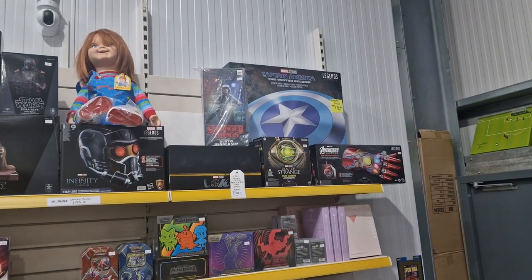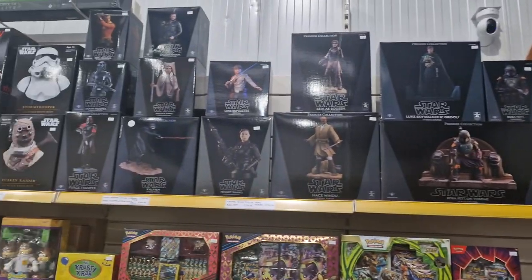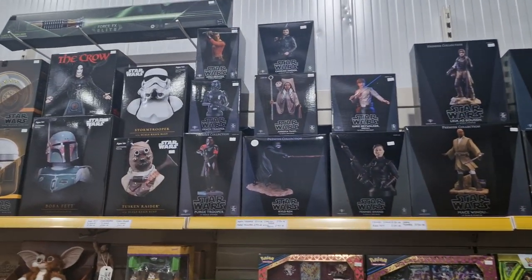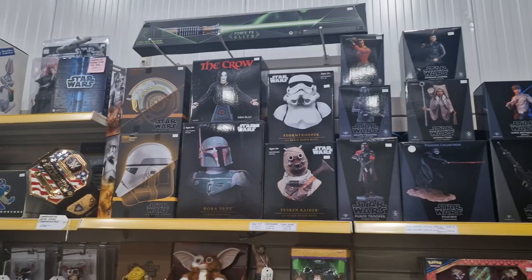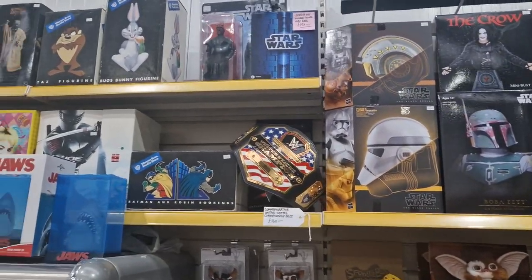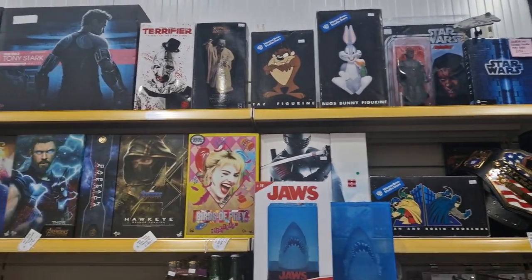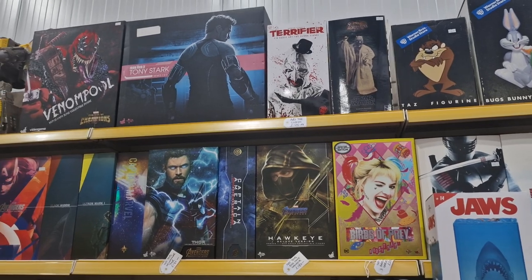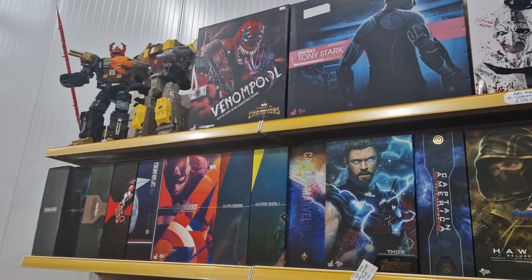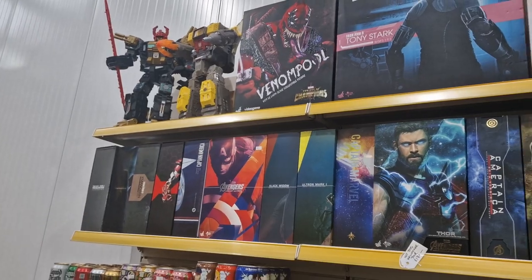We've got some nice Marvel Legends. Chuckie keeping an eye on me. Some high-end Star Wars statues and stuff. Got a replica WWE belt. Some nice Warner Brothers stuff up there as well. And a bunch of really nice Hot Toys. And a couple of awesome big Transformers — we've got Scorponok and Omega Supreme up there.